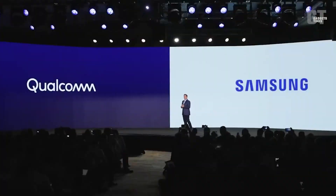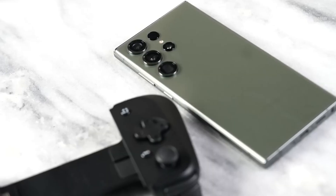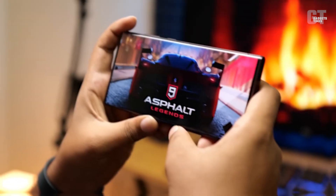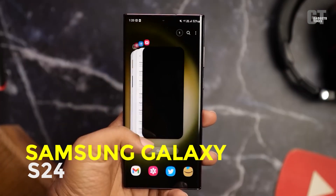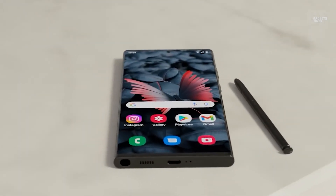Samsung is rumored to have decided to equip its upcoming flagship smartphone, the Galaxy S24, with the Snapdragon 8 Gen 3 chip. Today, we'll take a closer look at the rumors and speculations surrounding the upcoming Samsung Galaxy S24's processor, so make sure to watch this video till the end.